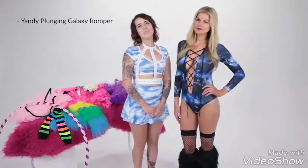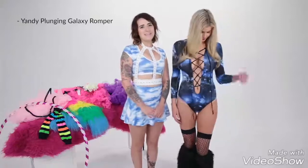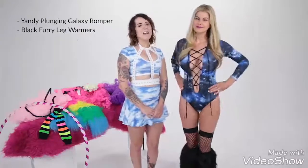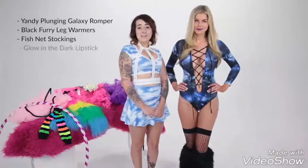Attention all space babes, this next look is for you! Susie is wearing the Yandy plunging galaxy romper, featuring an out of this world blue galaxy design, a V neckline with black lace detailing, long sleeves, and high cut sides. Abduct all the attention when you pair it with the black furry leg warmers and fishnet stockings, and glow in the dark lipstick.